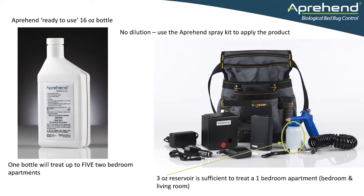Apprehend is a biopesticide based on a natural fungal disease of insects, and it's been formulated specifically for the control and prevention of bedbugs. It's applied using our special ultra low volume spray application kit, which can save technician time in their bedbug protocols.